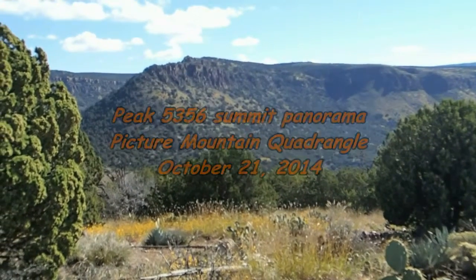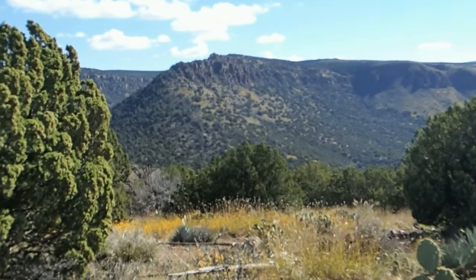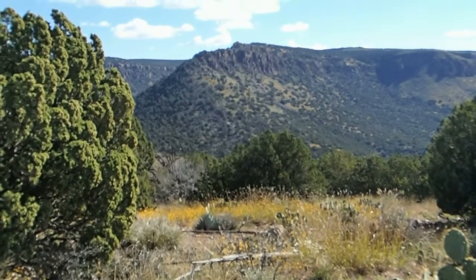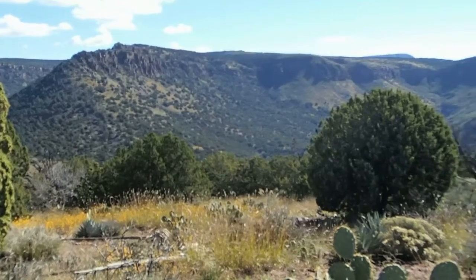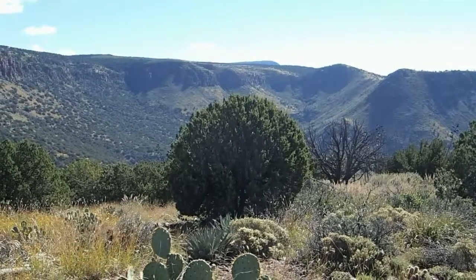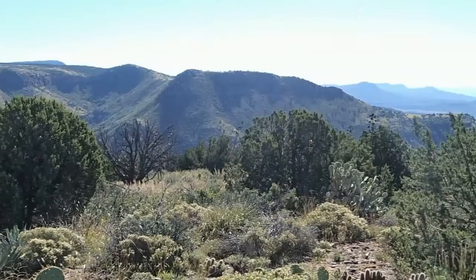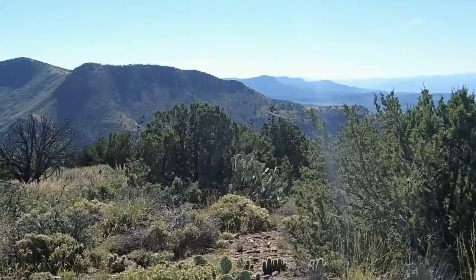I'm on the top of Peak 5356 in the Picture Mountain quadrangle in the Western Sierra Antra range. Ahead of me is Juniper Mountain across here. The bump in the center on the horizon is Picture Mountain, and about the center is Boney Back Peak — climbed that a couple of months ago.